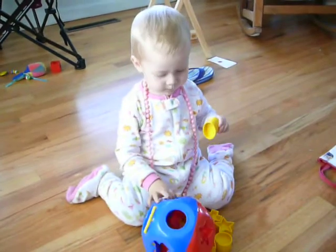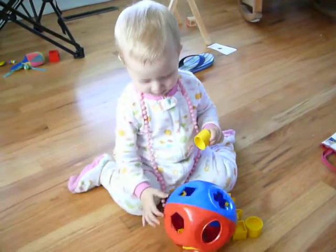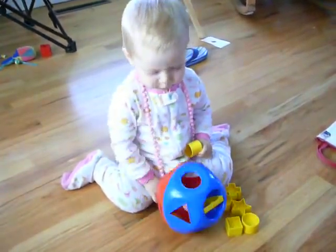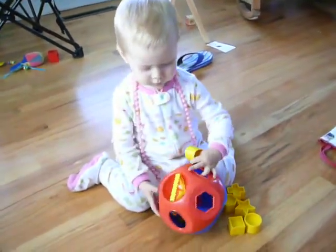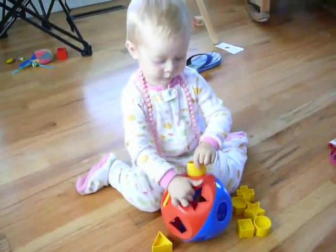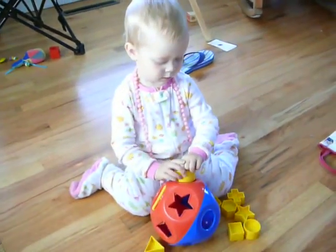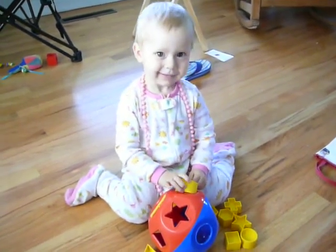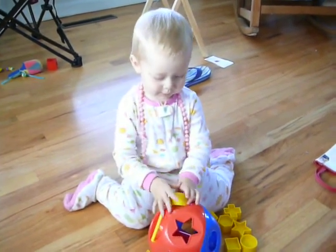Oval. Right, that's the oval. Where does it go? Oval. Where does it go? Is that where it goes? I see you smiling.